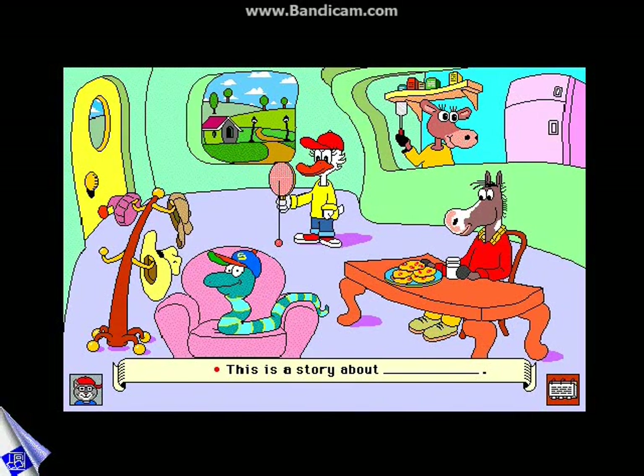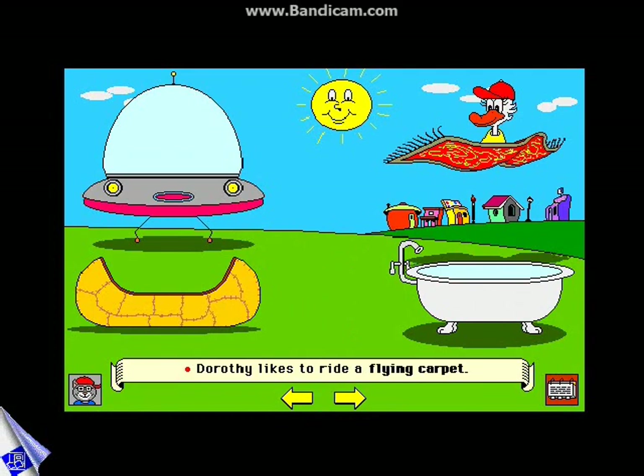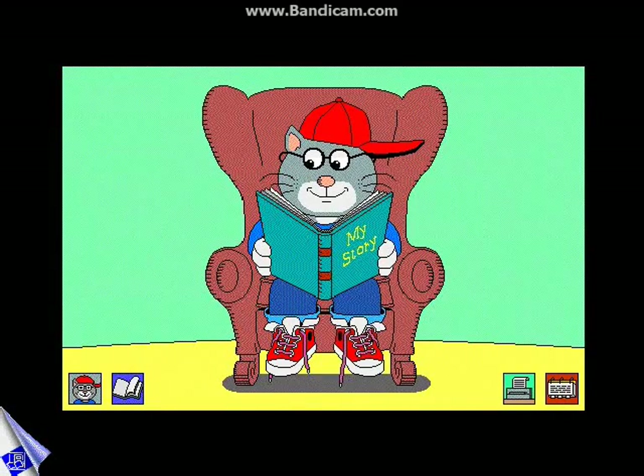This is a story about Dorothy. Dorothy likes to ride a flying carpet. Once the story is completed, your child can print it out to share with you or have Bailey read the story again and again.